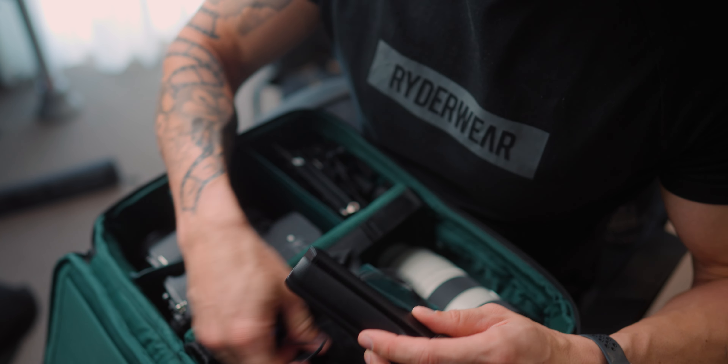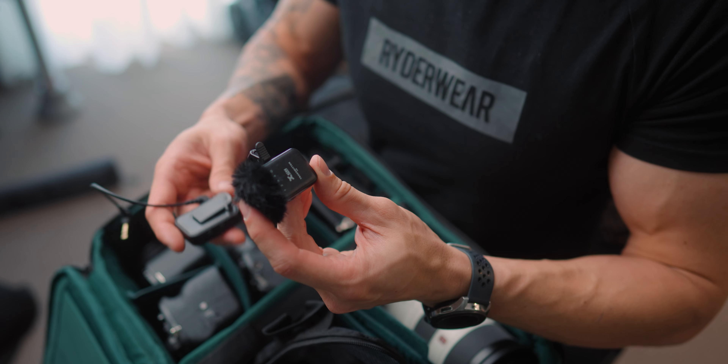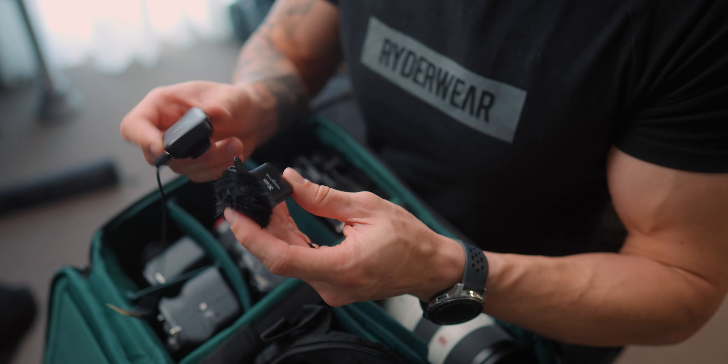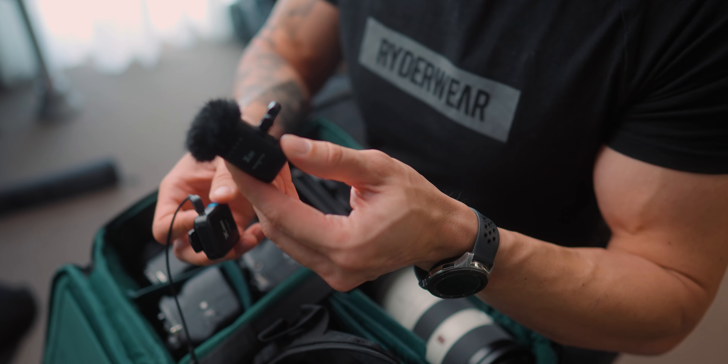For on-the-go small compact wireless audio, this is the XVIVE U6. A review will hopefully drop on this one soon - it's not bad, I really like it.